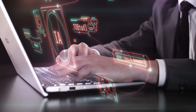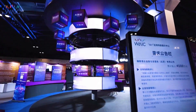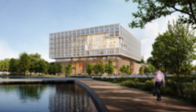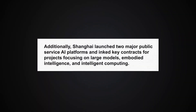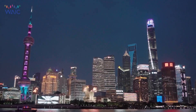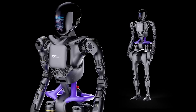Innovation without direction can be risky. Recognizing this, WAIC unveiled a pioneering 6,000 square meter all-domain linkage pavilion, emphasizing the critical role of collaboration and inclusivity in developing ethical AI. The Shanghai Artificial Intelligence Laboratory signed agreements with nine organizations to enhance collaboration and the development of responsible large language models. WAIC 2024 officially released the guidelines for humanoid robots governance at a sub-forum, marking a significant step towards ethical AI development.